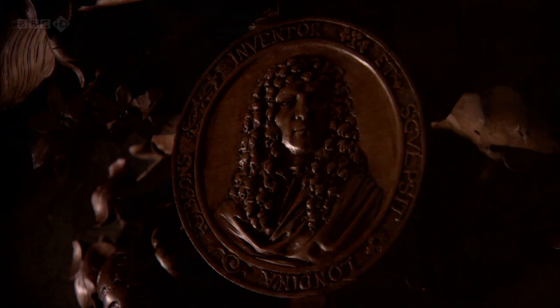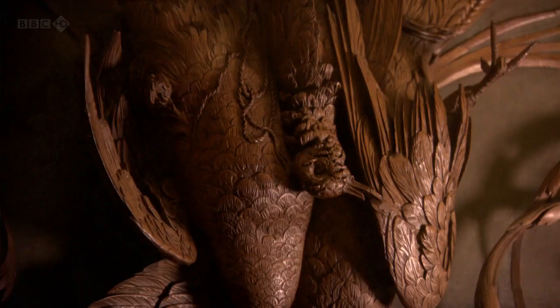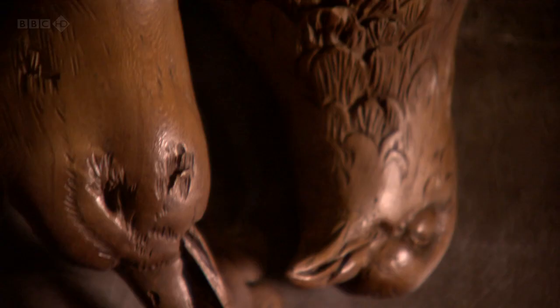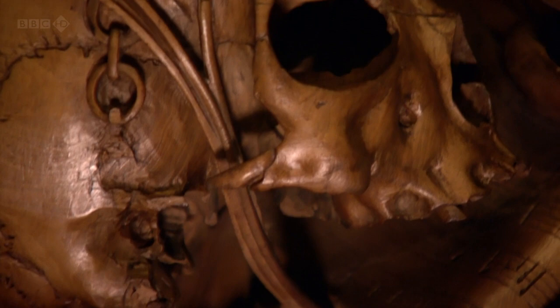As if to say, 'I will only be here for a short while.' The piece displays Gibbons' growing confidence — it even includes a self-portrait. But the imagery is so morbid, it seems to prefigure the downfall of his new patron.